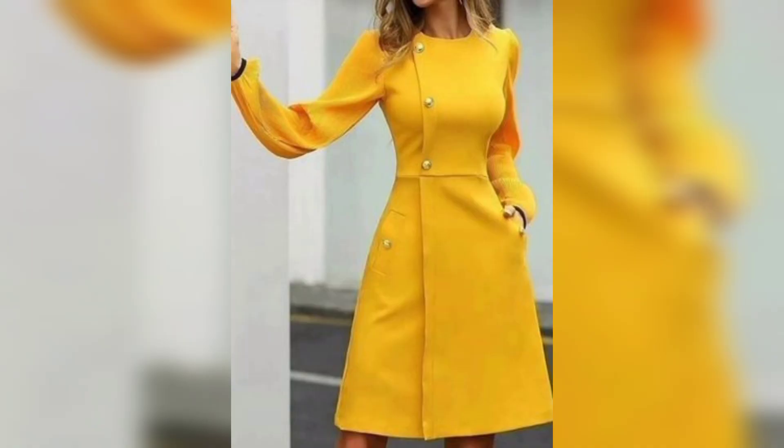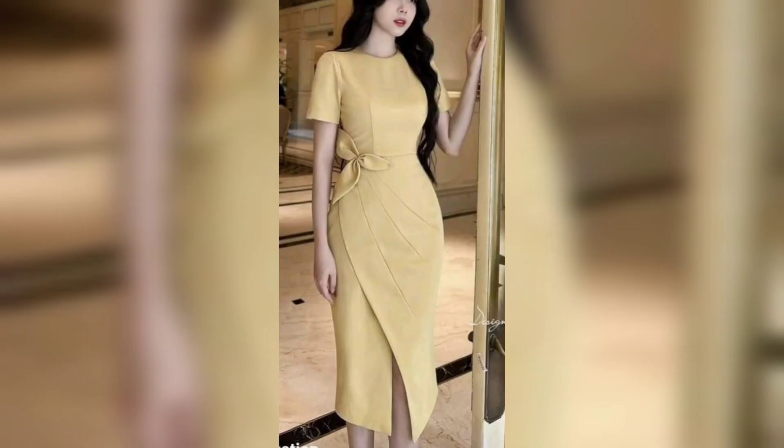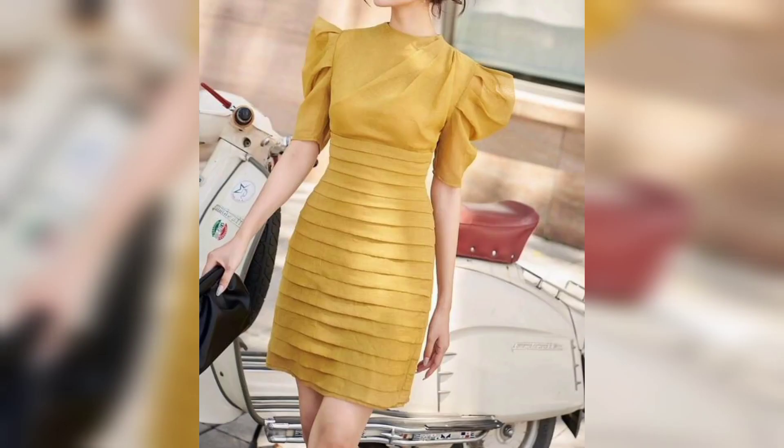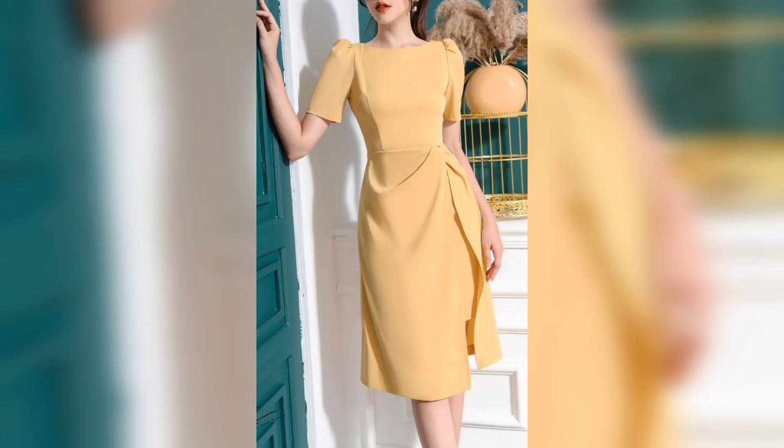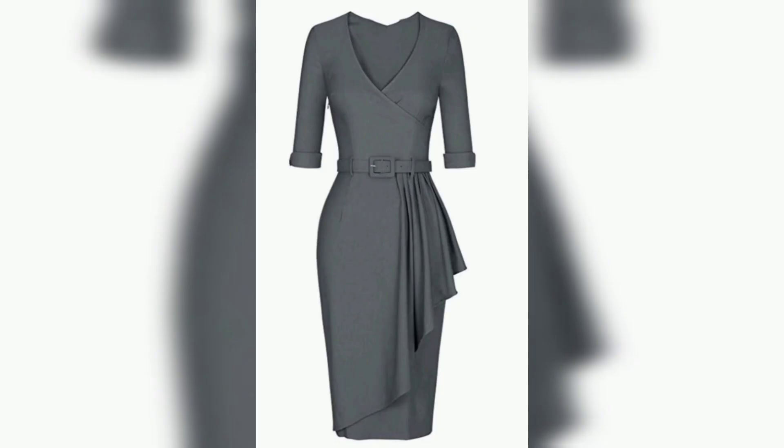This one is a simple yellow color dress that looks so good. This one is a green color dress, and this one is a gray color — the design is so much good.